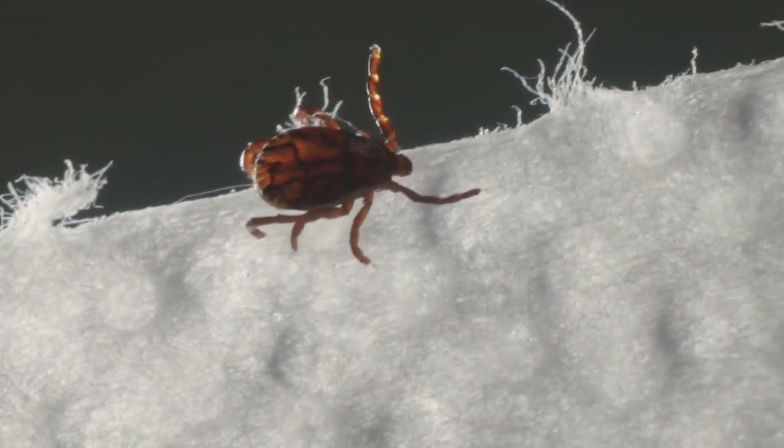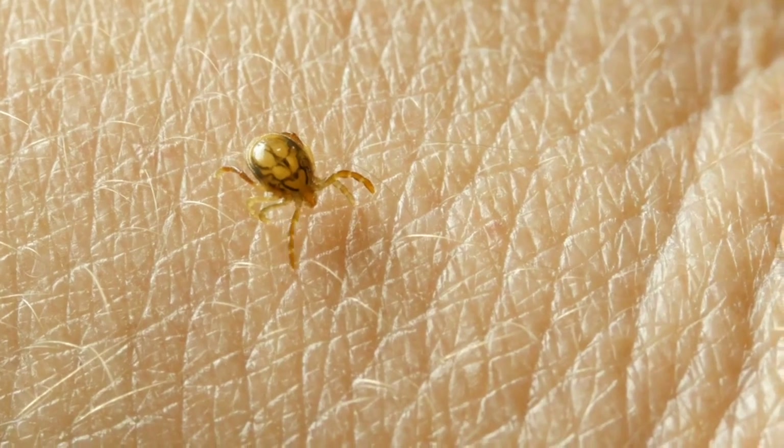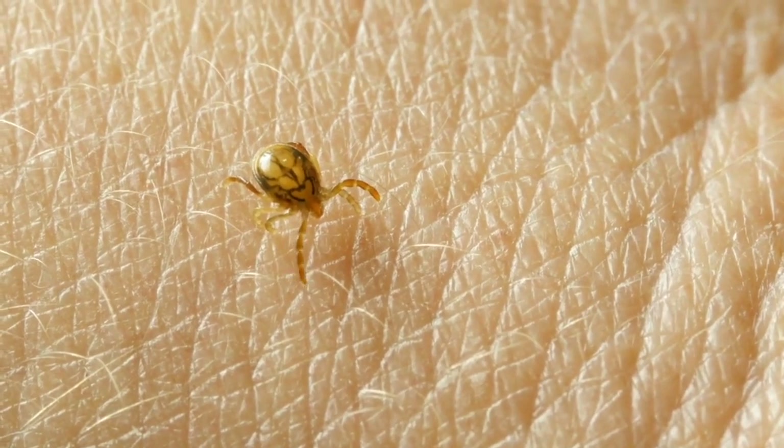But pets aren't the only ones that can receive a bite — humans are also commonly known to attract the insect. Medical entomologist Emily Din says if you find a tick, remove it and monitor your symptoms. Anytime after a tick bite, you monitor yourself for 30 days for any symptoms that may resemble something like a summer flu, rash, fatigue, or anything out of the ordinary.